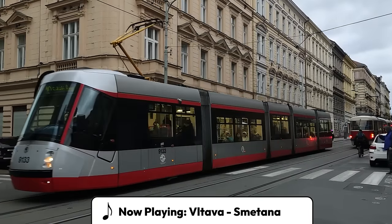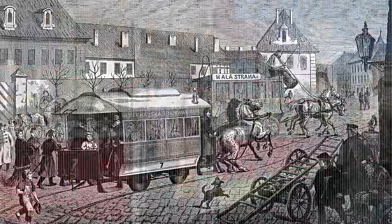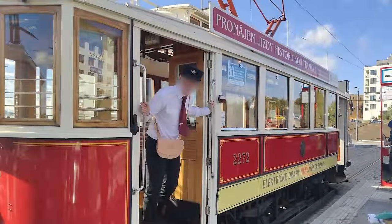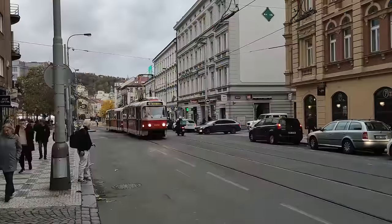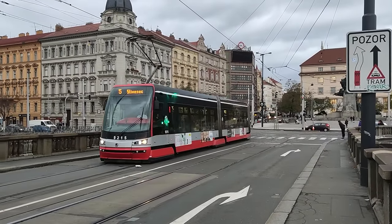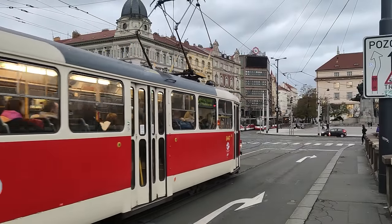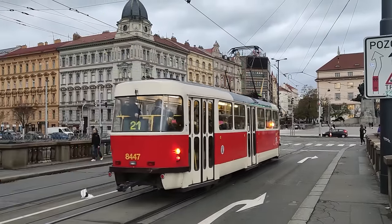The city of Prague, Czech Republic has a long history with trams — from horse-drawn trams, to these lovely boxy electric trams from the Ringhofer works, to the iconic Tatra T3, to today's newest model, the Škoda 15T. The T3 has already gotten the short documentary treatment, and now it's the 15T's turn.